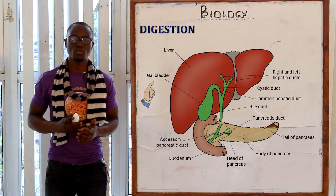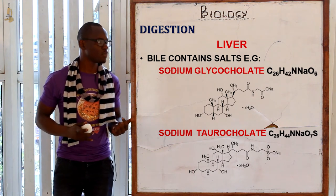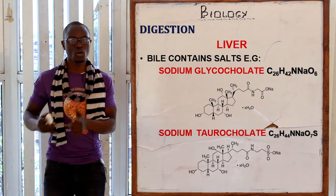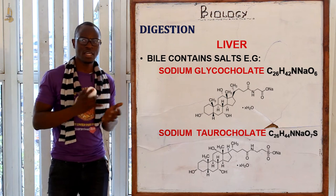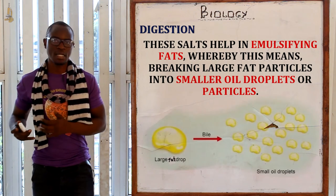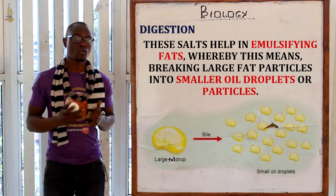The bile juice is stored in the gallbladder and is only discharged into the duodenum where it acts in the process of emulsification. Bile juice contains salts like sodium glycocholate (chemical symbol C26H42NNaO6) and sodium glycolate (chemical symbol C26H44NaO7S). These two salts mainly play a role in the emulsification of fats.